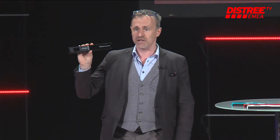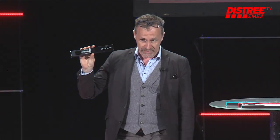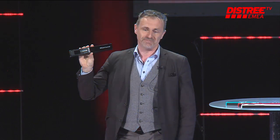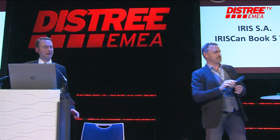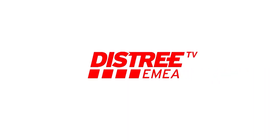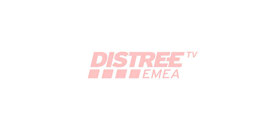We have multiple colors now in the range: we have the Iris Blue and the Canon Red. And to make everybody happy, because you love smartphones and Wi-Fi products, we have put on the market the IRIScan Book 5 with Wi-Fi inside. So you have the full range — visit our booth and we will make a demonstration. Thank you very much.